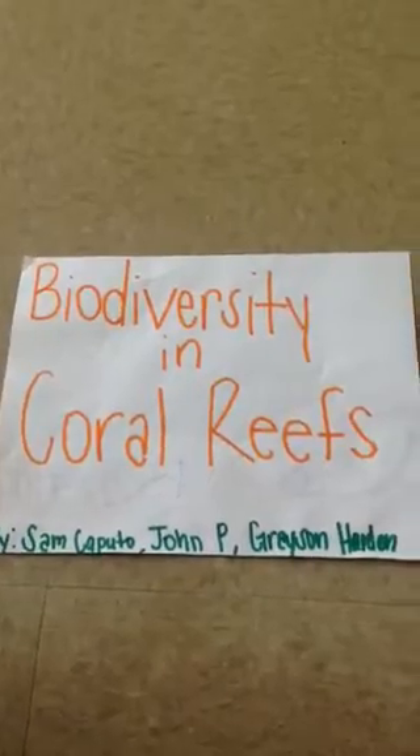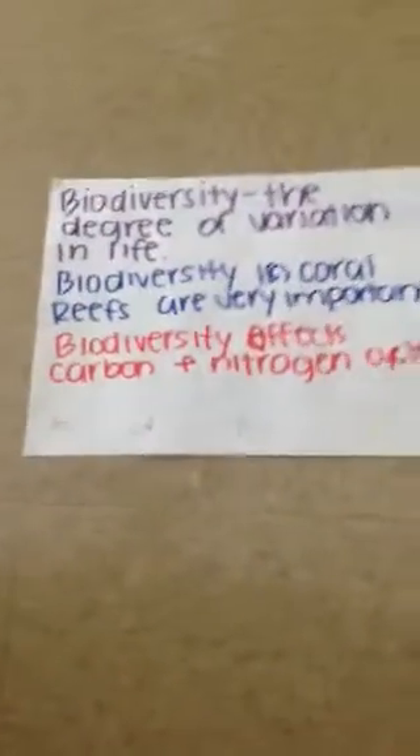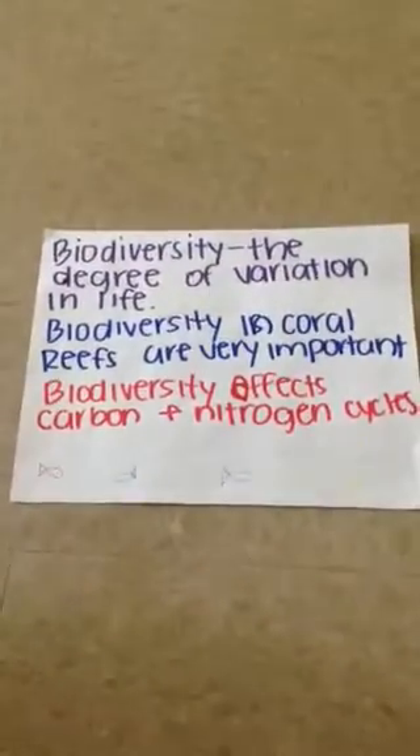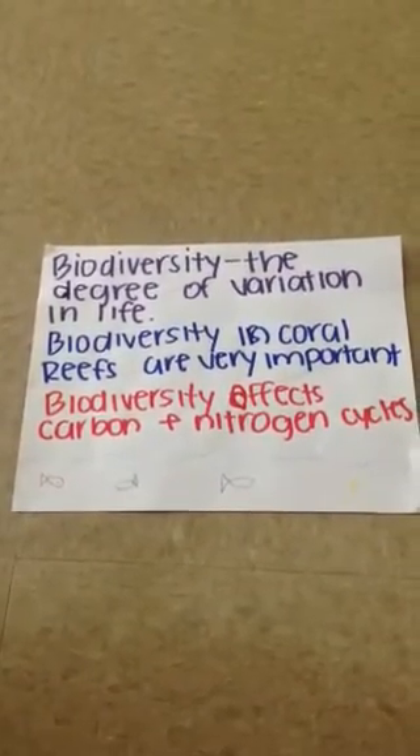Biodiversity in Coral Reefs by Sam Caputo, John P, and Grison Hardeen. Biodiversity is the degree of variation in life. Biodiversity in coral reefs is very important because it affects carbon and nitrogen cycles.